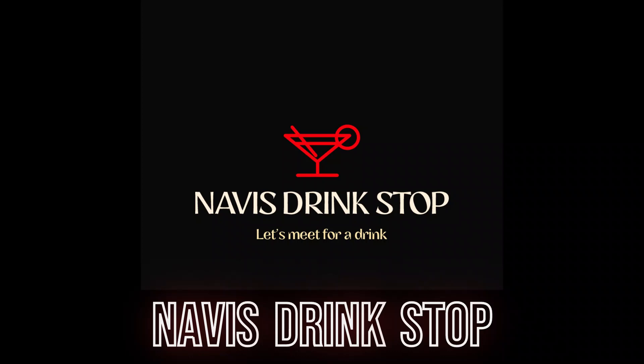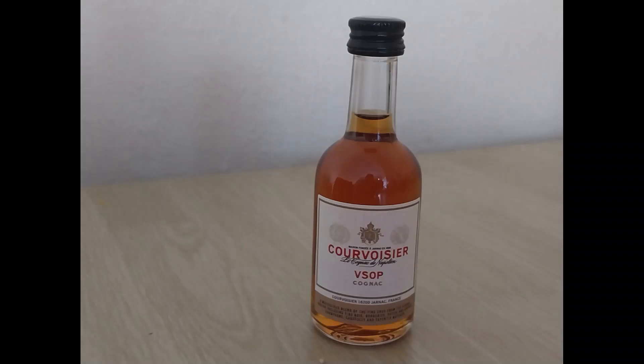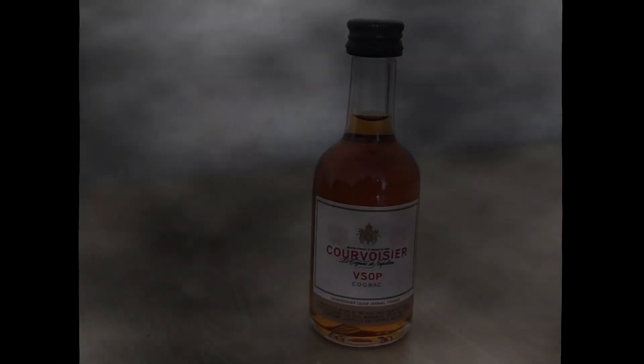Hello and welcome to Navi's Drink Stop. Our drink for today will be the Cavoisier VSOP Cognac. Cavoisier is originally from France and is a versatile and complex cognac that works just as well by itself as in a signature cocktail.